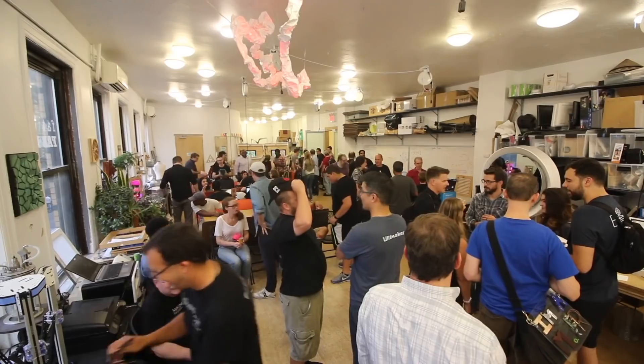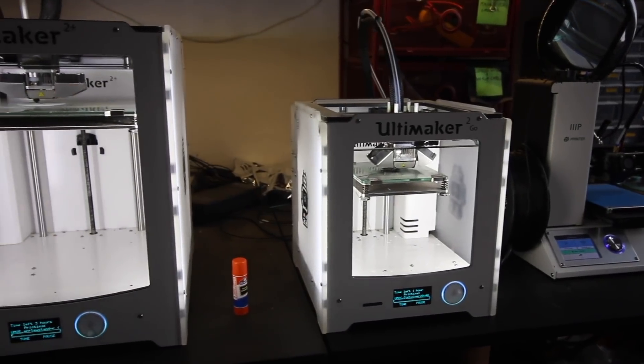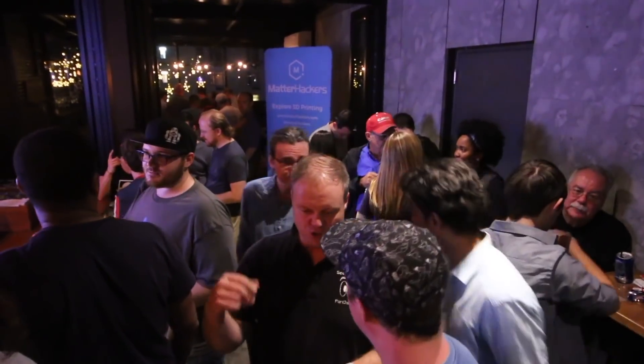If you're into 3D printing and spend any time online, I hope that you've discovered what we call the 3D printing community. YouTube channels with helpful 3D printing videos and reviews, lively Twitter conversations, and fun Facebook groups for hobbyists, professionals, and 3D printing enthusiasts.